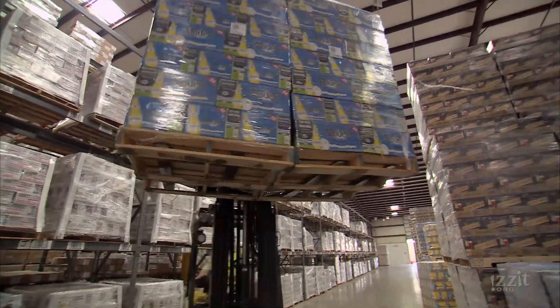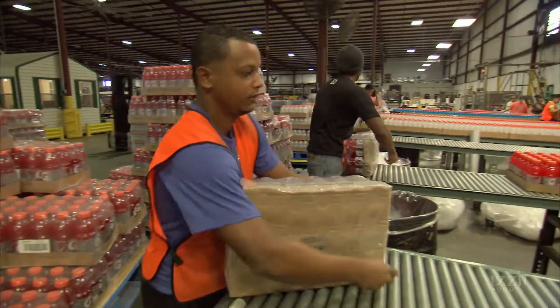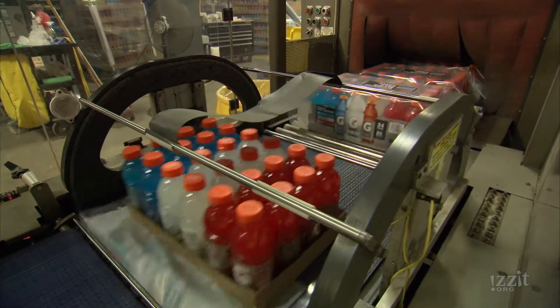This is Saddle Creek Logistics in Lakeland, Florida. They have warehousing and transportation capabilities in addition to packaging and fulfilling orders for e-commerce. We operate logistics services for customers across the country, from New Jersey to California.